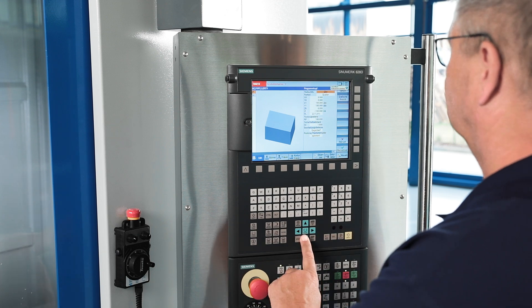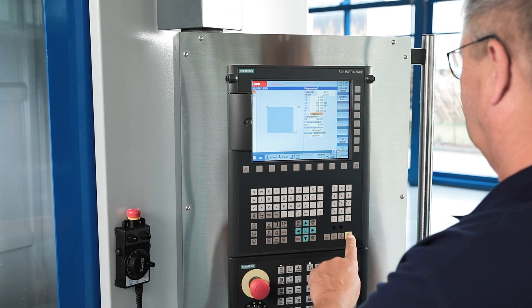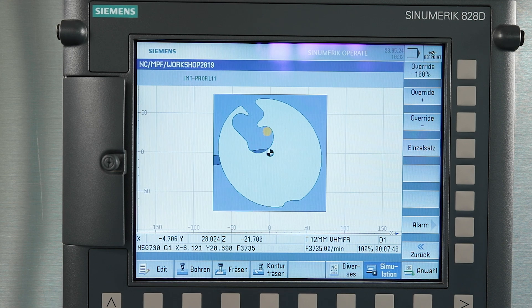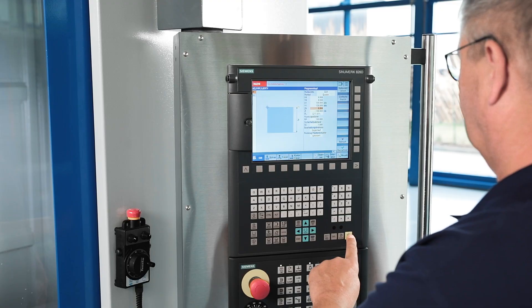The 828D BASIC impresses with its intuitive, easy-to-learn programming and outstanding service. With the standard Siemens ShopMill software option, even the most complex contours and workpieces may be easily programmed on the machine.